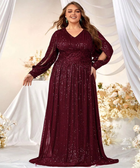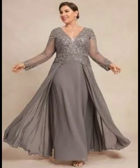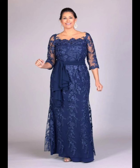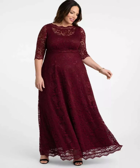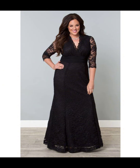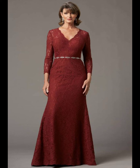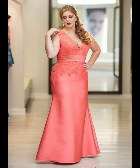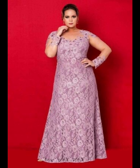When your daughter gets married, you want to look nice and feel happy. You want to choose a dress that is special and makes you feel good. Think about a long dress in a nice color like cream, white, or light blue. You can also try different types of dark colors like purple, burgundy, red, and others. A dress that goes down to your feet or just above your knees is a good choice — this length is flattering and will make you feel elegant.